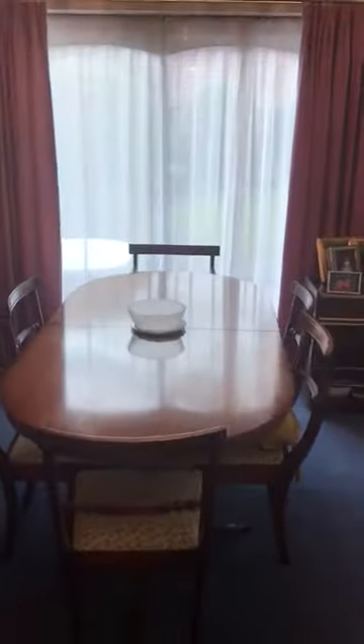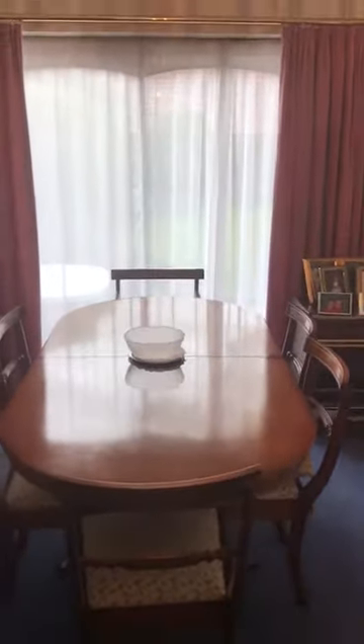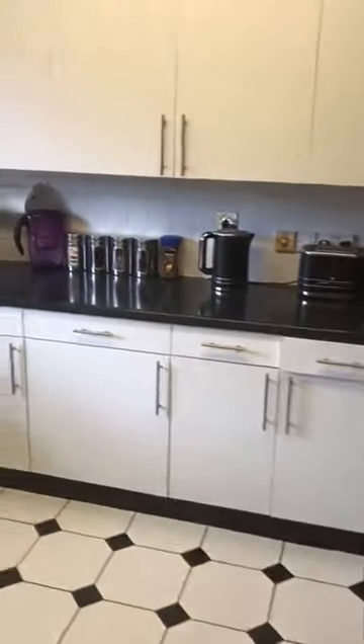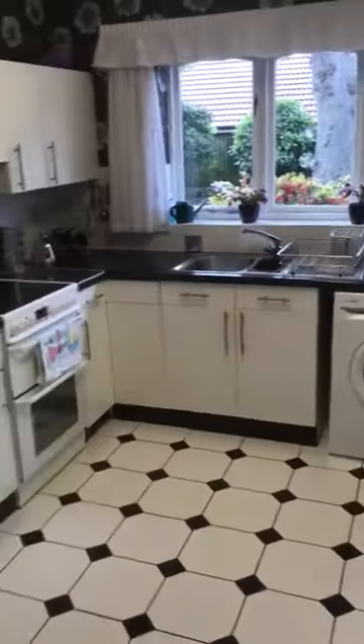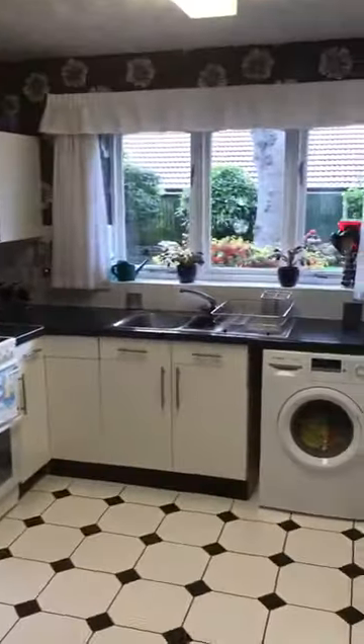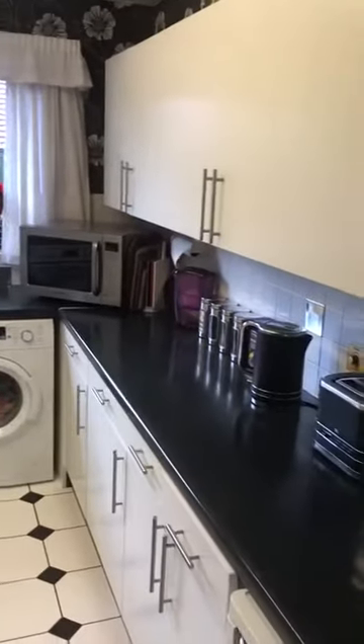This door goes through into the dining room, which has patio doors going out onto the back garden. Off the dining room is the kitchen, which is a good size. Probably some people would want to combine the kitchen and the dining room to make it into a sort of big living kitchen going across the back of the house with bifold doors.